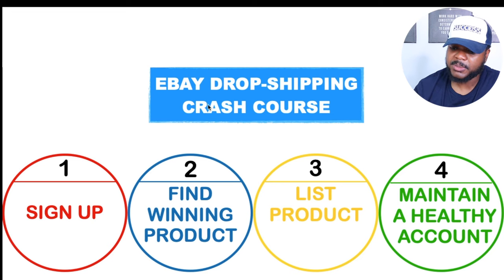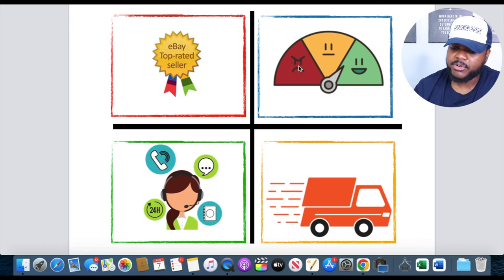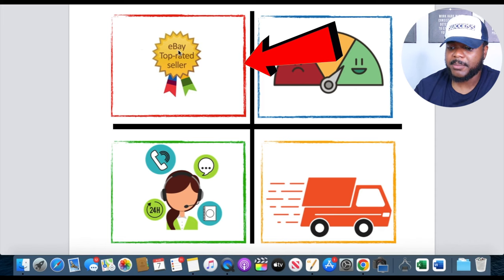Moving on to the final part of this eBay dropshipping crash course: you need to make sure that you maintain a healthy account. I've broken down the four most important things to be aware of. The first is that you need to become an eBay Top Rated Seller and maintain that status. The benefits include saving money on your monthly eBay fees, getting pushed to the top of search results, and giving customers confidence that you're one of the top sellers on the platform — all of which leads to more sales.